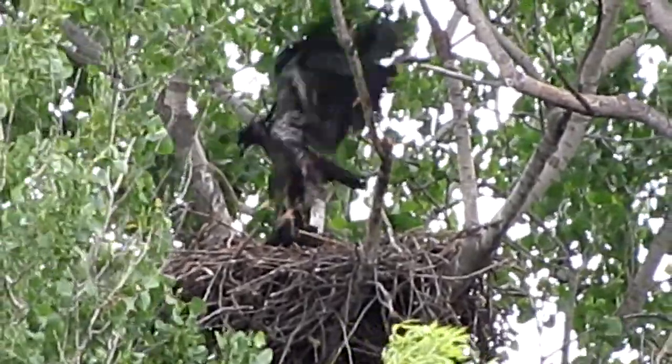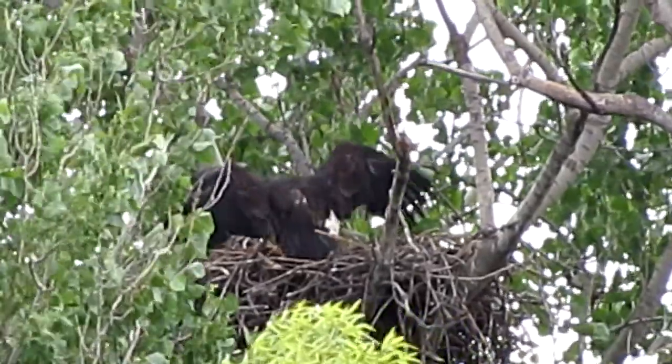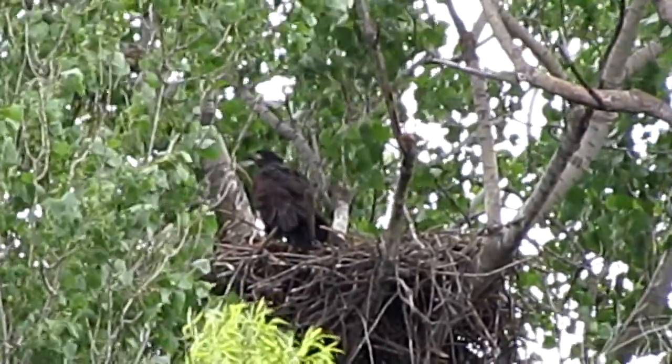Oh boy. You can tell he's using the strength of his legs to get himself up off the ground, because there's no wind right now that's helping him lift.